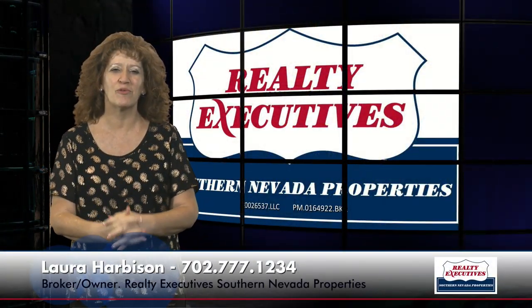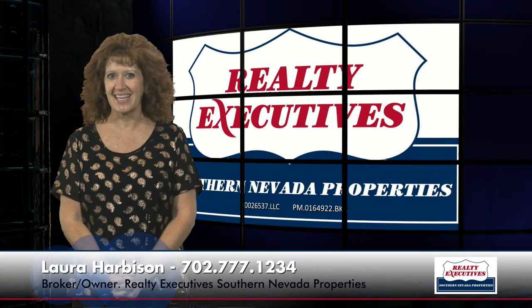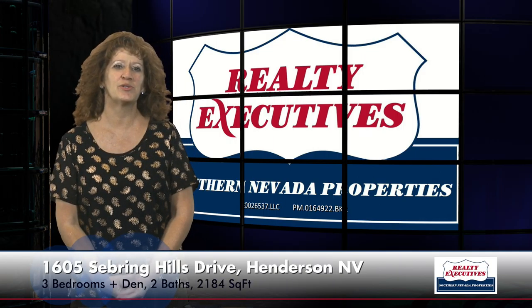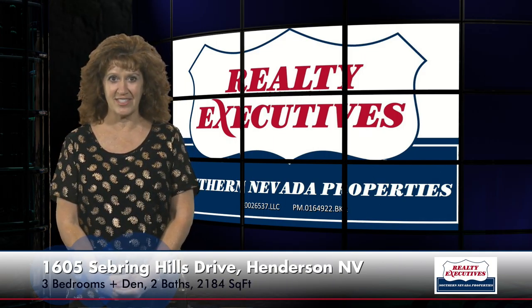I'm Laura Harbison, broker owner of Realty Executive Southern Nevada Properties, and this is your executive tour. Today I'm here to take you on a tour of 1605 Sebring Hills Drive in Henderson, Nevada. This is located in the age-restricted community of Sun City Anthem.